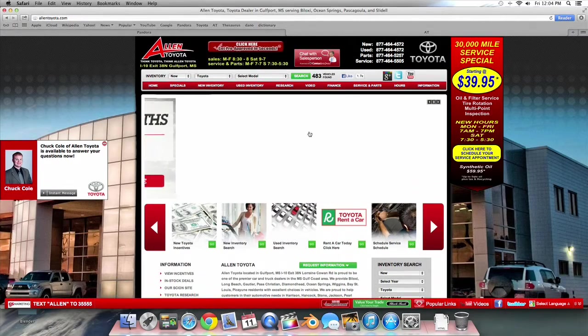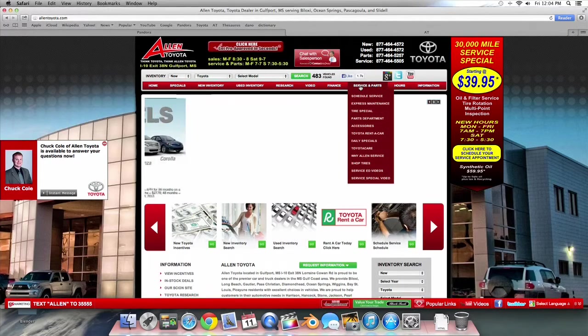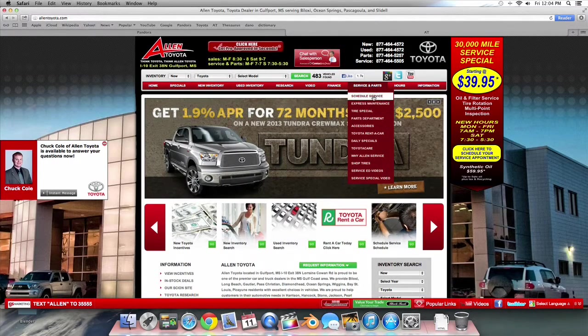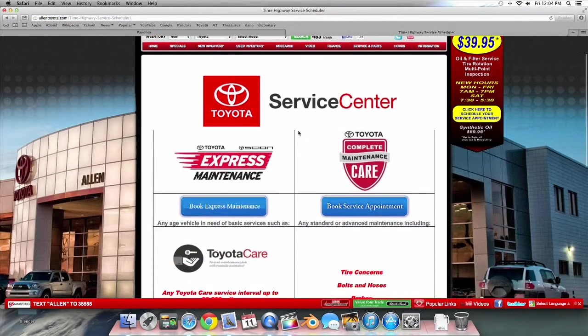This video will show you how to easily schedule your service appointment at Allen Toyota online. First we start at AllenToyota.com. Next you want to mouse over to the Service and Parts tab. Click Schedule Services, or you can click the yellow button on the sidebar of the home screen. Both bring you to the same live scheduler.